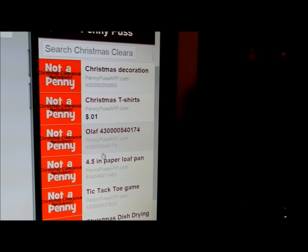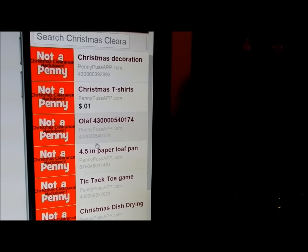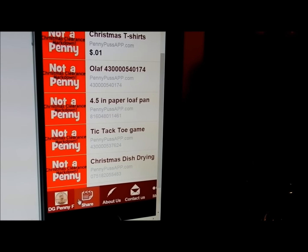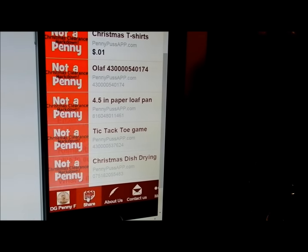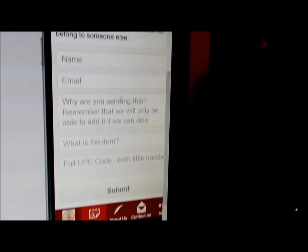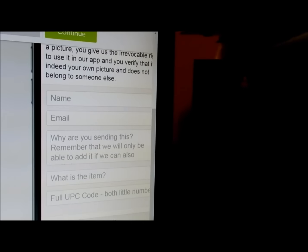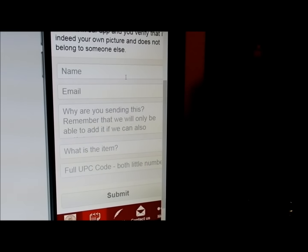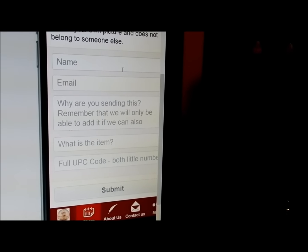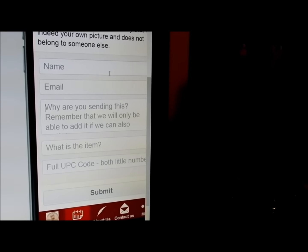Everything is not in here — we're working very hard to get everything we can in here. If you have the app, you can share an item you know is clearance or a penny. You click share, add the item with the full UPC, and we can check on it and add it to the app for everyone. Anyway, I think I'm just rambling on today — I haven't done a video in so long and I'm sorry. Thank you for watching and good luck tomorrow. I hope you get lots of quarter stuff — happy shopping, bye!